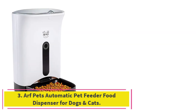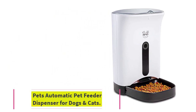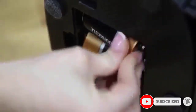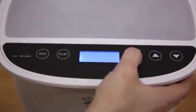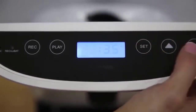At number 3: the Arf Pets Automatic Pet Feeder Food Dispenser for Dogs and Cats. The Arf looks pretty good for a feeder — its sleek black and white design makes it stand out. It can hold 1.14 gallons of food at once, and you can plan up to 4 meals a day with customized portion sizes of 24 milliliters each, with up to 10 portions at once. You can also record 10-second messages to play when it's time to feed your pet, so they know when their food is ready and get to hear your voice.